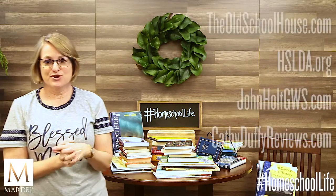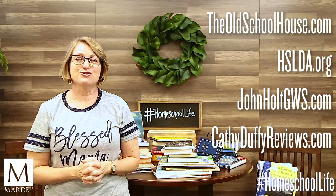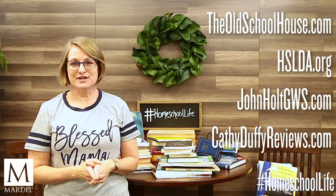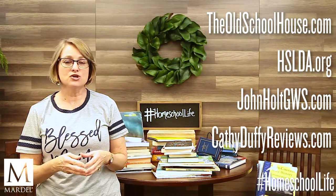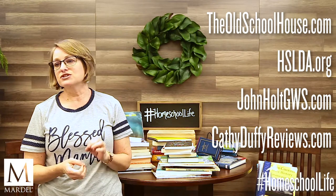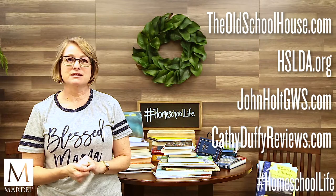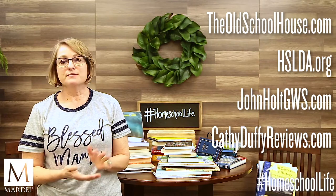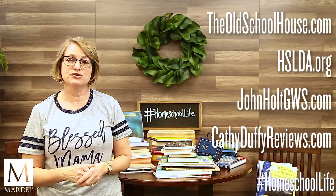Online resources to check out: theoldschoolhouse.com has great articles about unschooling. Check out HSLDA — the Homeschool Legal Defense Association — for articles and to find out the legal requirements for your particular state. Also check out JohnHoltGWS.com, which has a lot about unschooling, and KathyDuffyReviews.com, which has good reviews of many more resources.